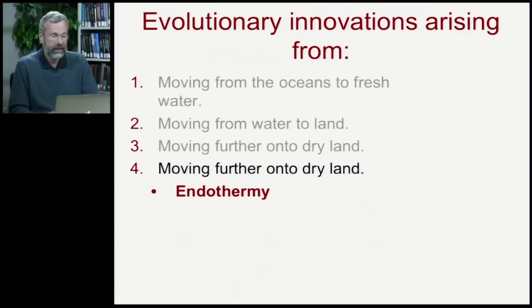From their therapsid origins, we're now ready to survey the mammals. Looking at our evolutionary innovations, the next key step is that once we've left the water, we're exposed to much more extreme temperatures, and the mammals evolved endothermy — the capacity to keep themselves warm from their own metabolism.